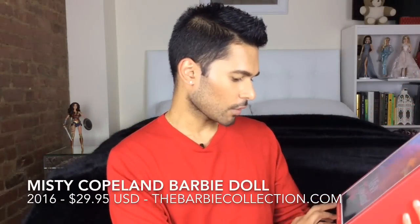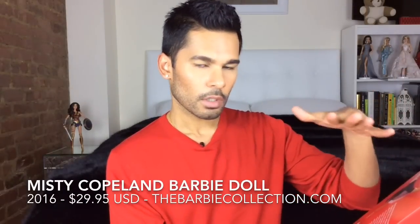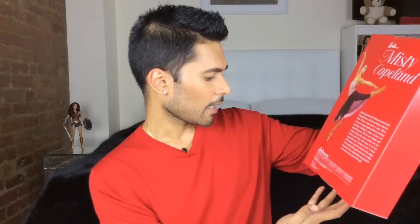So there she is in the box. This is a pink label doll, which is the starter level of collecting. The back of the box has a beautiful picture of Misty, and this is the outfit she does all of her promo interviews in. It has a little story about her — super cute.